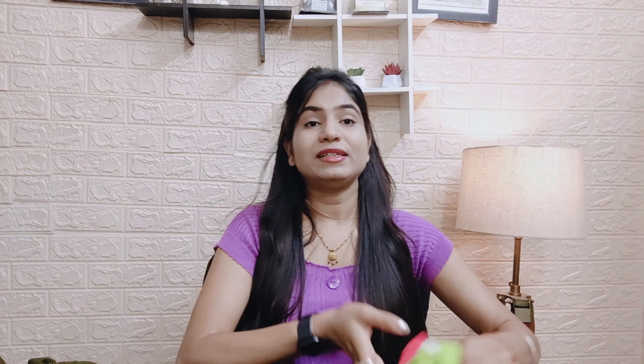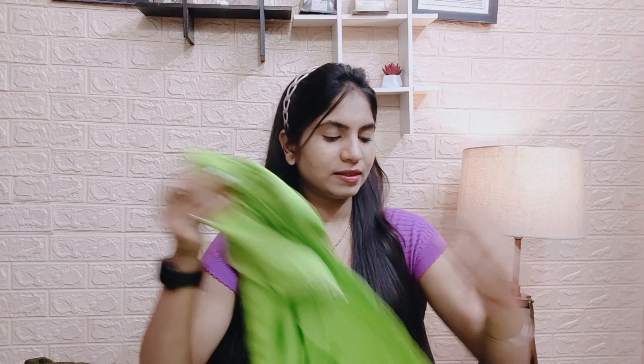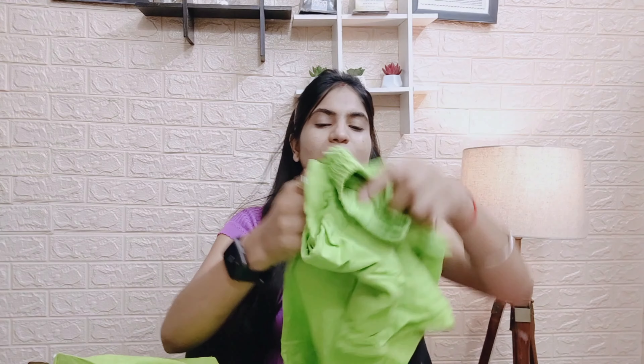Here is another dress — the fourth item. It is a trendy dress that comes as a set with a skirt.